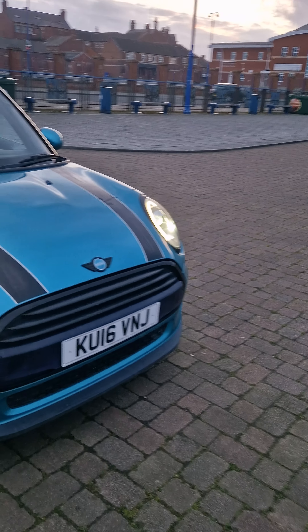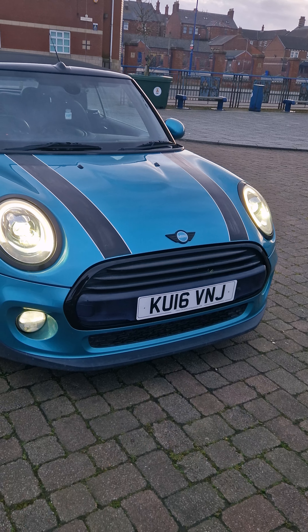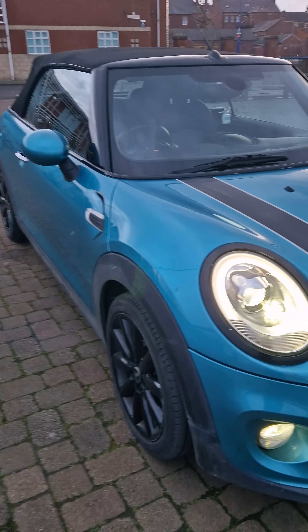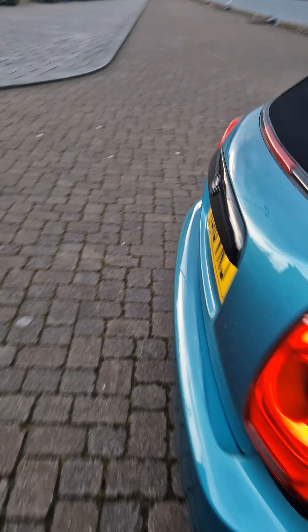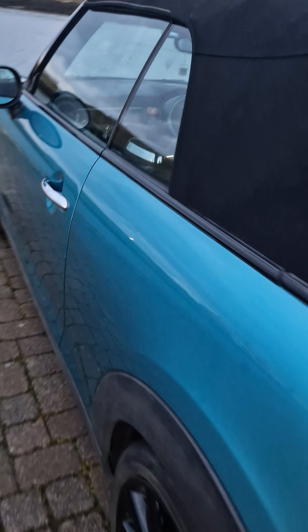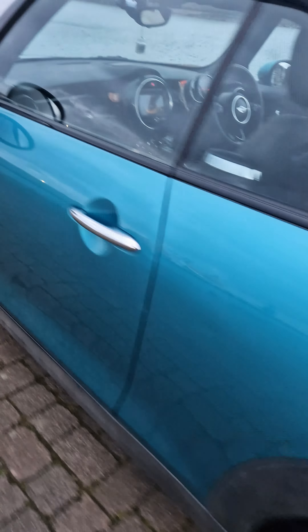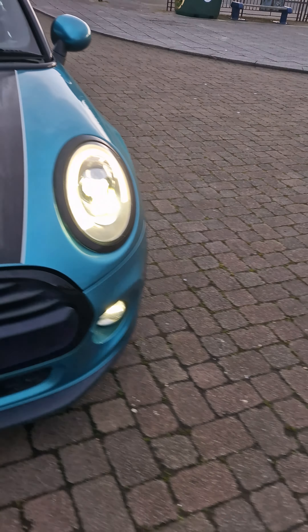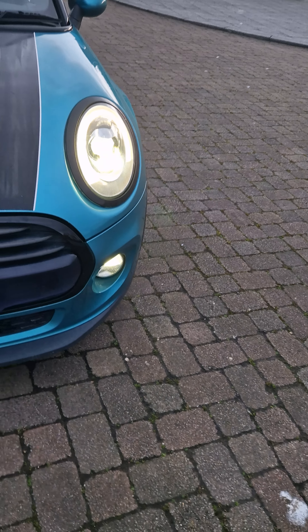Okay, so hopefully the wind isn't too much of an issue here, but this is our Mini for sale. I'm just going to have a quick walk around it and just show exactly what it looks like in real life. I'll just point out what it does have, like any little dents and things, just have a basic walk around it.